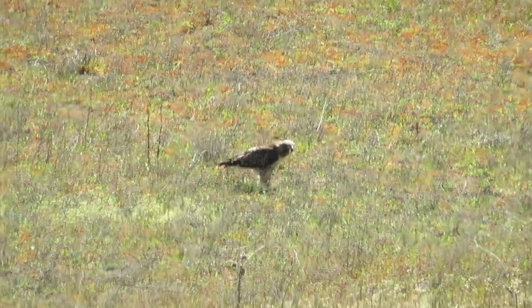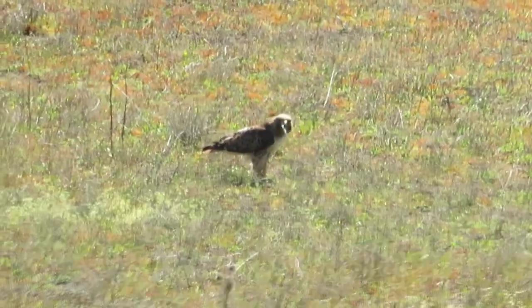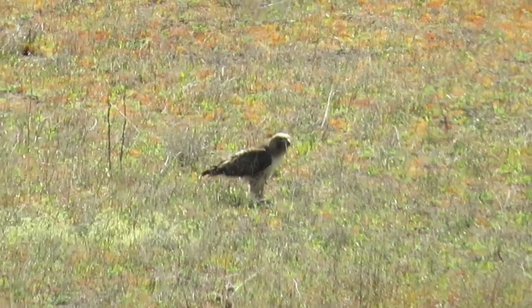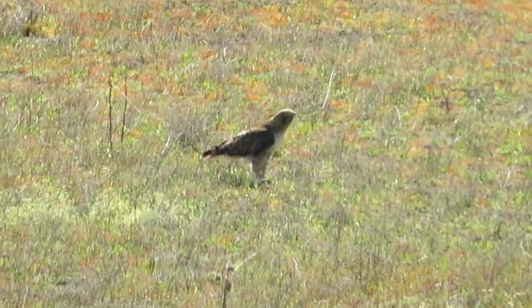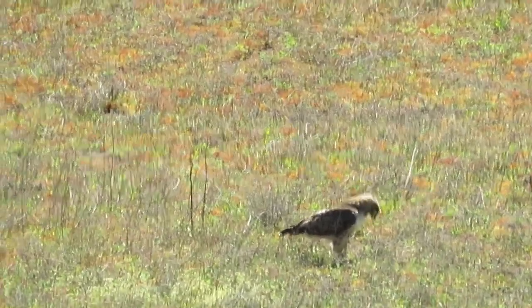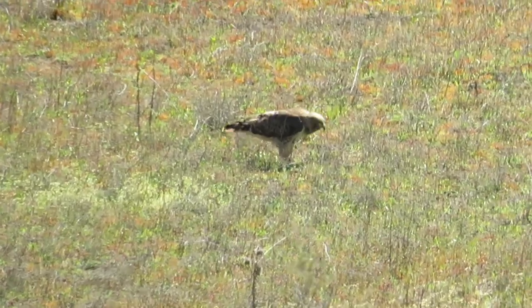We're at Emigrant Lake. There is a Swainson's hawk eating a snake. It's just swallowing the thing whole. That was crazy, that was crazy.